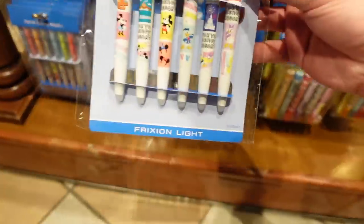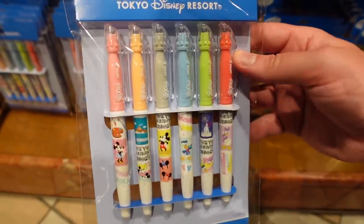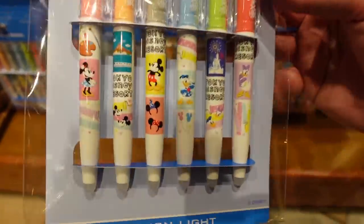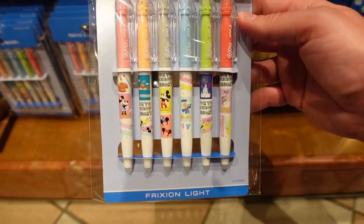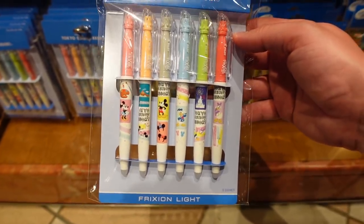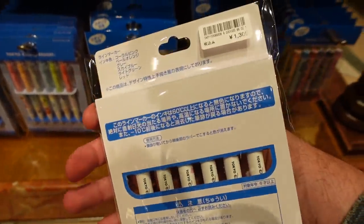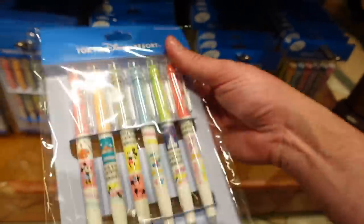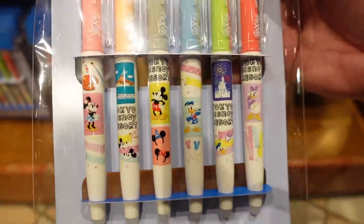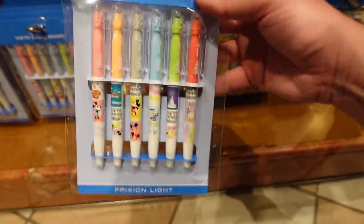We've got some pens over here. Friction pens — I love friction pens, they're my favorite type because they're erasable. And they're not like those terrible erasable pens we had as children — you know, the blue eraser that just destroyed your paper. These are not like that at all, much better. 1300 yen and they're adorable designs. Get friction pens.